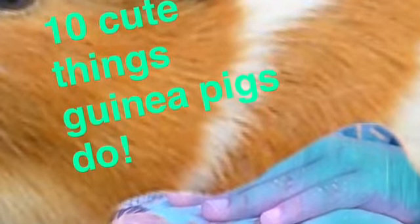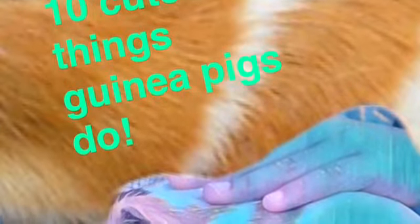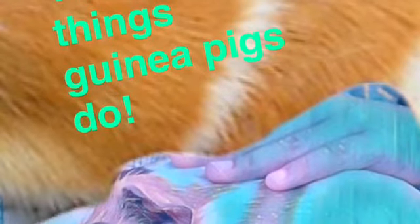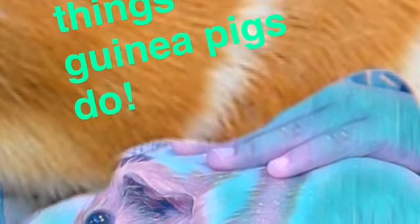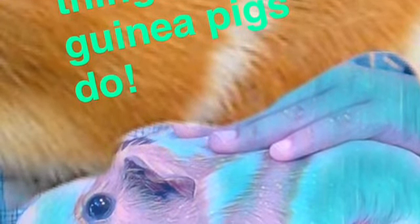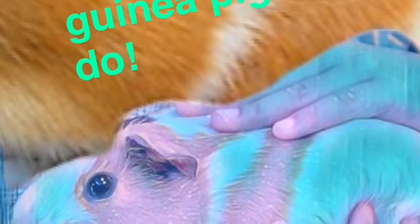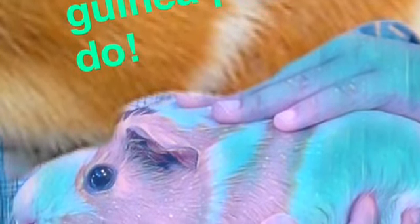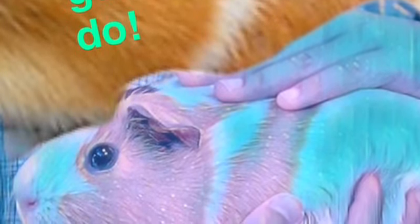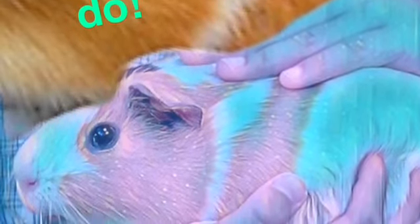Okay, I don't want to make this outro too long. Oh my god, guys — I messed up so much. But that concludes 10 cute things guinea pigs do. I'm sorry if this was a little bit of a short video, but I really enjoyed making it. I'm sorry if I'm not going to be posting much — I'm going to try to post every day, but it might be every other day or every couple of days because it's hard with school. Thank you for watching. Bye!